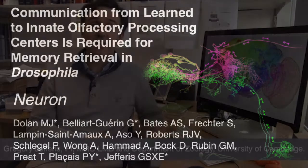Sensory stimuli can elicit both innate behaviours as well as learned responses. In this new study, we wanted to understand how learning can alter an existing innate response, focusing on the olfactory system of the vinegar fly, Drosophila.